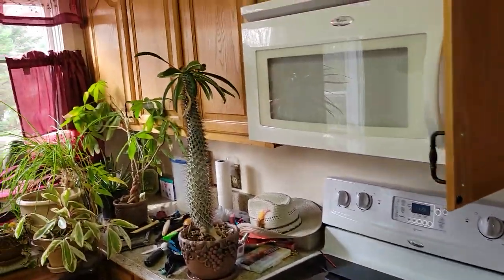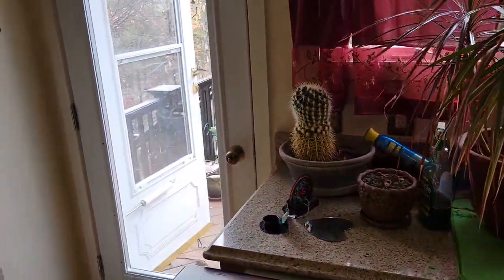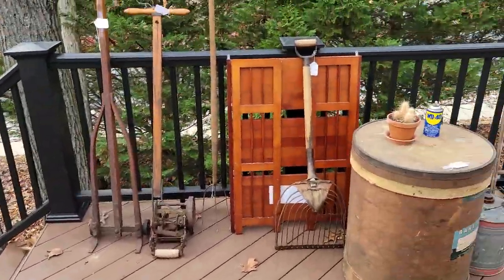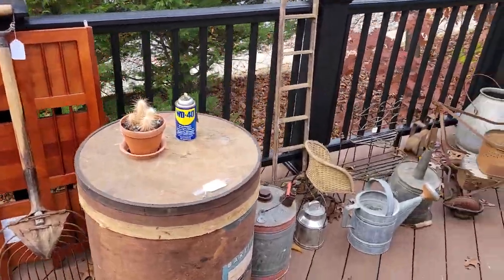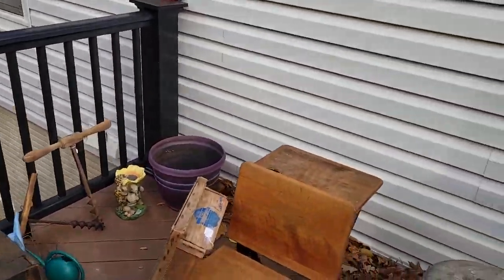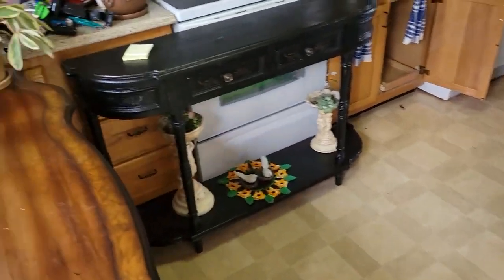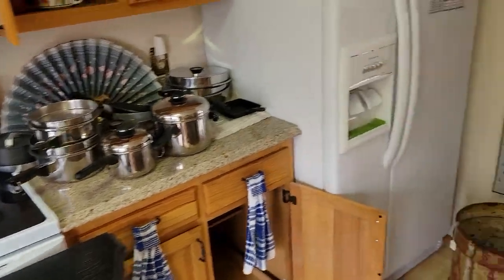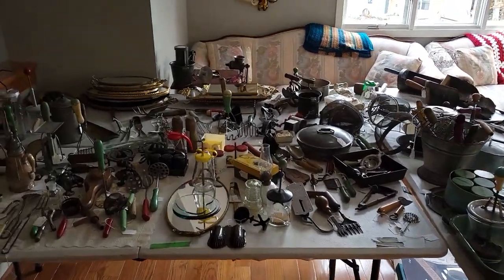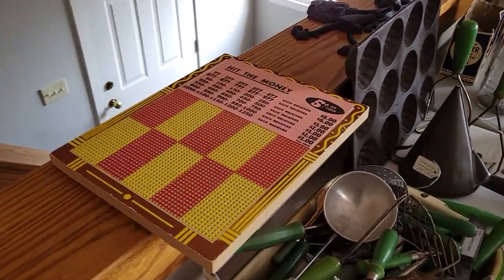Kitchen accoutrements and cacti. If you ever wondered what happened to Sabrina's Antiques, this is it — the estate sale of what had been Sabrina's Antiques, with many locations including Funkstown and other places. Cutting back through the kitchen and back to the living area — a lot of tin, a lot of molds, a lot of really hard-to-find pieces. Look at this — the Hit the Money game.